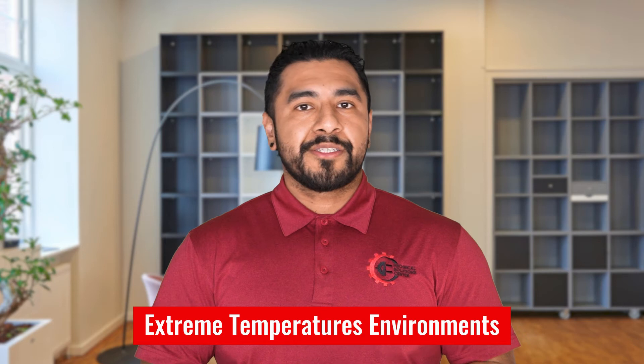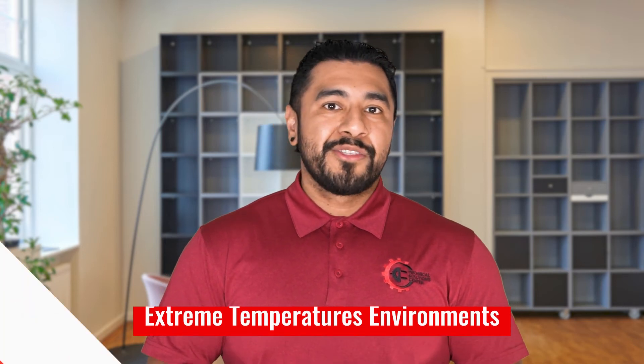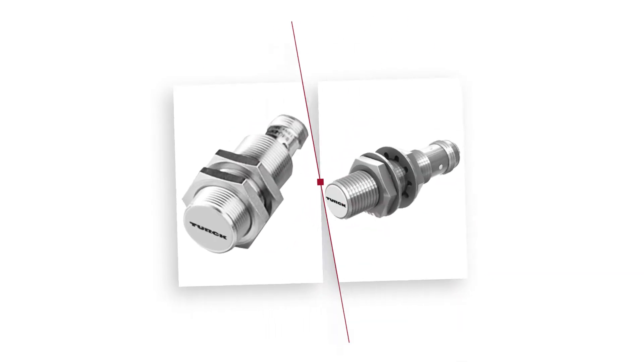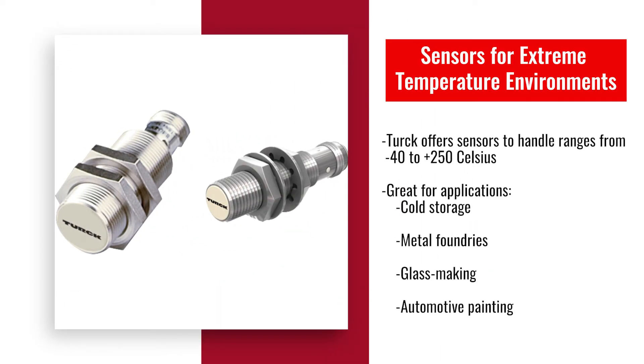Turk also offers sensors capable of functioning in extreme temperatures ranging from negative 40 to 250 degrees Celsius. These sensors are essential in applications like cold storage, metal foundries, glass making, and automotive painting.